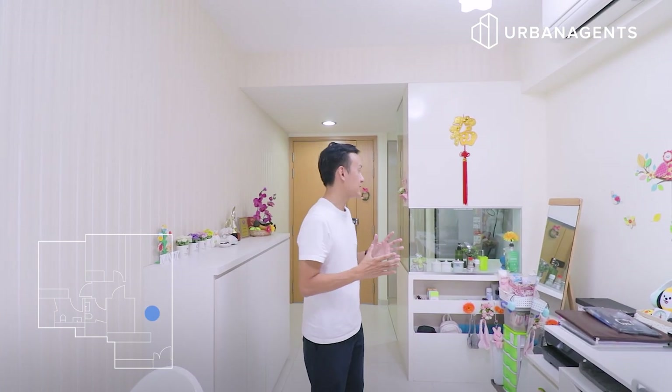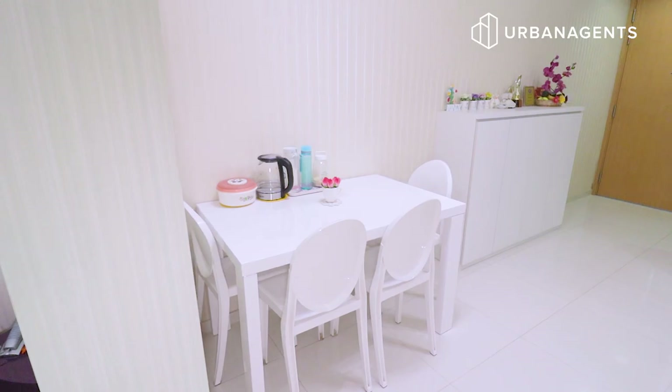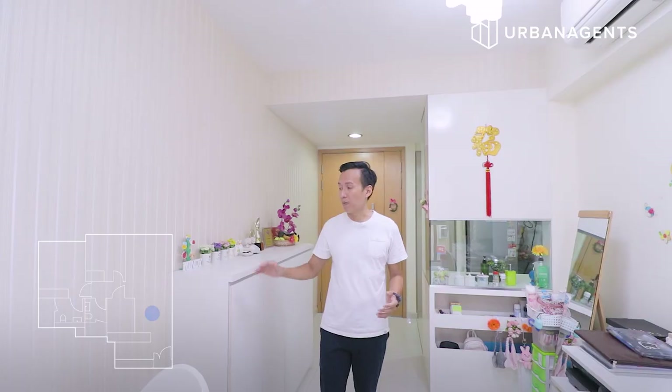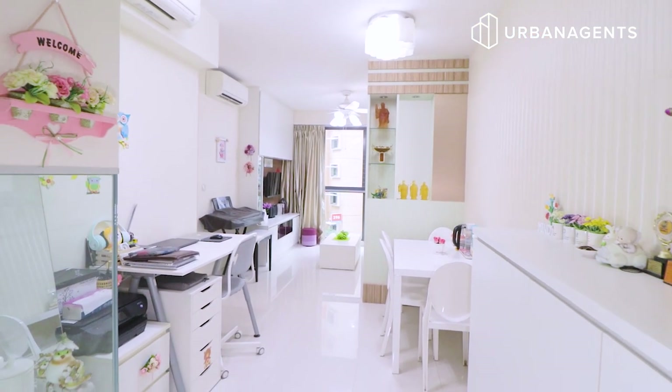What I like about this dining area is that the owner has managed to accommodate a four-seater dining set as well as a big study table for the child. And on my right, you have a built-in storage cabinet where you can put in your shoes, pantry items, or even stationery.